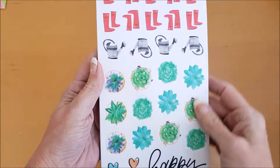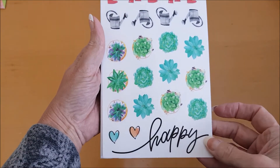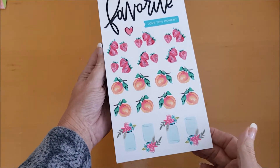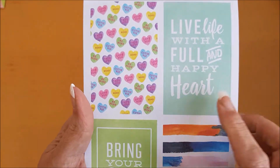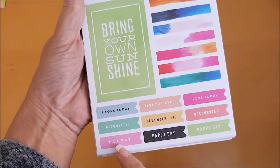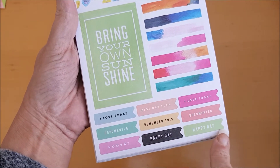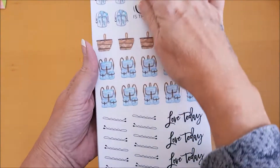This is a watercolour sort of effect, then we have some more flowers, some welly boots, cactuses, some fruit and vases of flowers. Oh I love these — look at these love hearts, how cute. 'Live life with a full and happy heart,' 'Bring your own sunshine,' 'I love today,' 'Documented,' 'Hooray,' 'Best day ever,' 'Remember this happy day.' Lovely watercolour effect there.